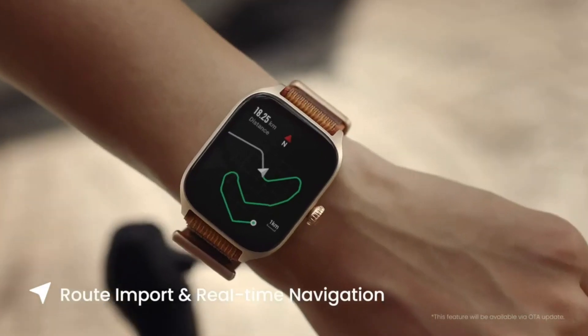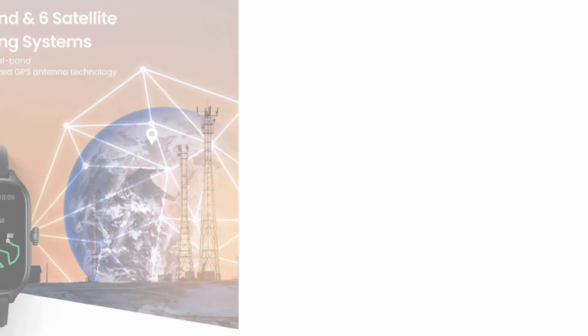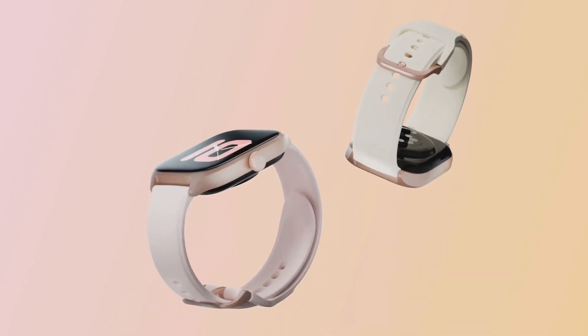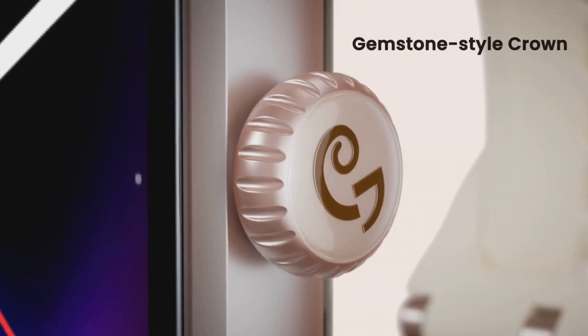It even provides real-time coaching tips to help you optimize your performance. No need to carry your phone around — the GTS4's built-in GPS accurately tracks your routes and distance. Whether you're exploring new trails or running your regular route, you'll have precise stats. The vibrant AMOLED display is a treat for your eyes: easy to read in any lighting conditions and making navigation through stats and notifications a breeze.